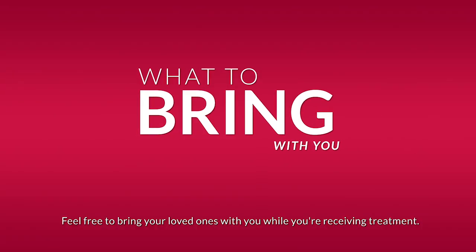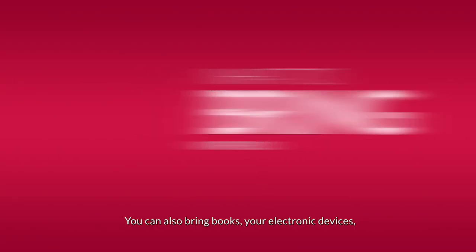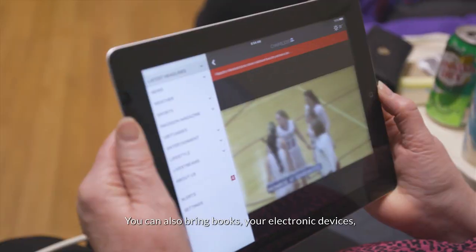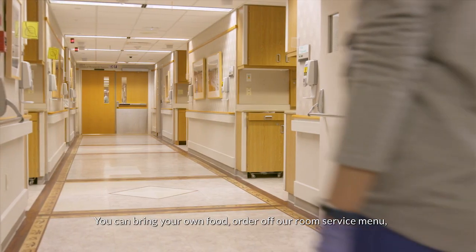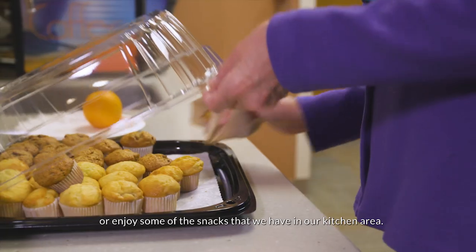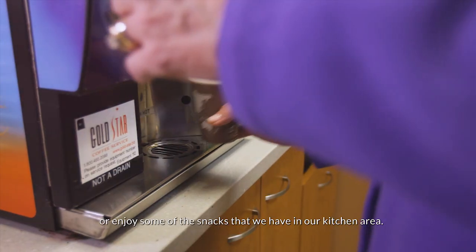Feel free to bring your loved ones with you while you're receiving treatment. You can also bring books, your electronic devices, and even something to eat. You can bring your own food, order off our room service menu, or enjoy some of the snacks that we have in our kitchen area.